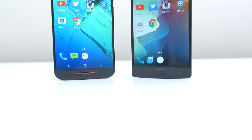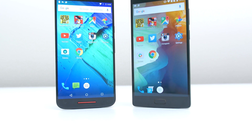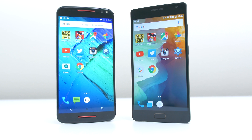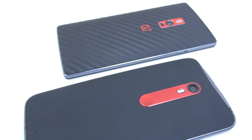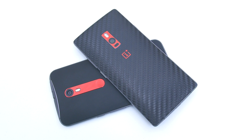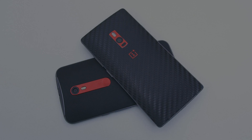Alright, so as you guys saw from the video, these two phones have very similar performance. The OnePlus 2 did take a lead however in the benchmarks, but when it comes down to real world usage, don't expect much difference between these devices. As always, if you guys enjoyed the video, then feel free to hit that like button, and if there's a specific comparison you want to see next, then drop a comment down below letting me know which two phones you want me to use. Thanks again for watching and I'll see you in the next video.